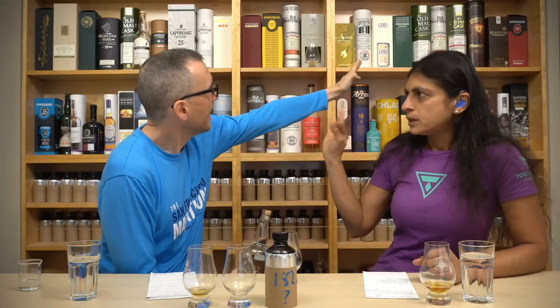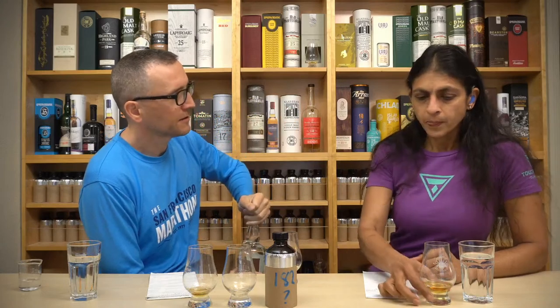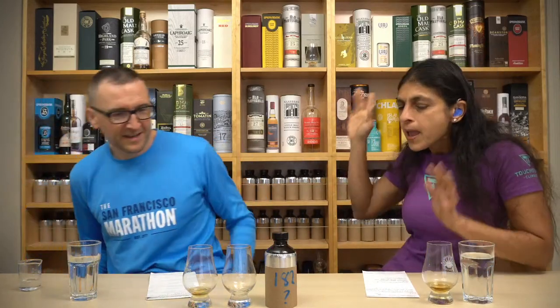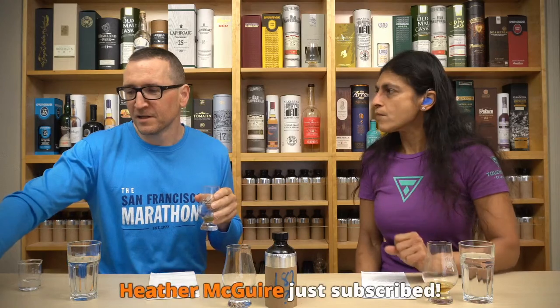I think you would prefer the Springbank green over this — you know the one I'm talking about. Let's try and summarize. I'm going with ex-bourbon. Old — I'm going old now. We know it's 46%. Here's the picture — and we have a new subscriber, thanks Heather. The painting — I had to add more and more detail the more we tasted, because it was that good.